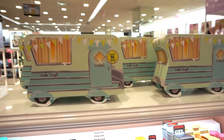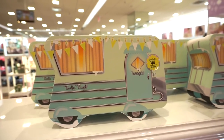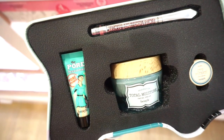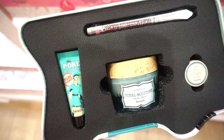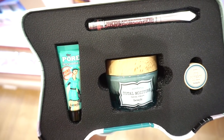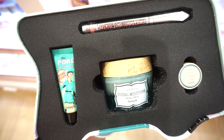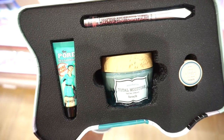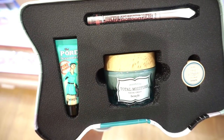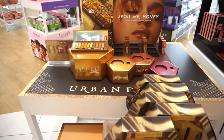There's also a Travelin' Bright kit retailing for $44. Note that this one comes in a cardboard box, not a tin like the others. You get a full size Total Moisture moisturizer, a full size Bravo Conditioning Primer, a deluxe It's Potent eye cream, and a deluxe Porefessional — a nice mix of skincare and makeup.